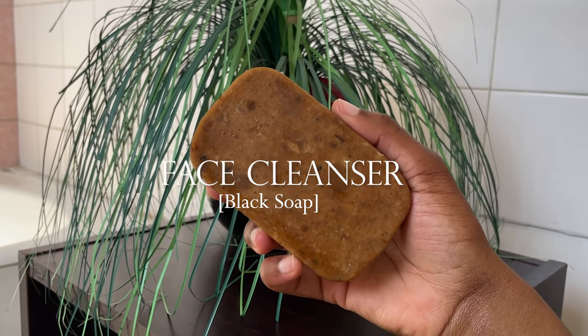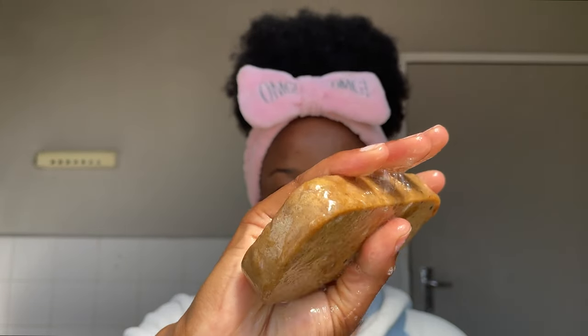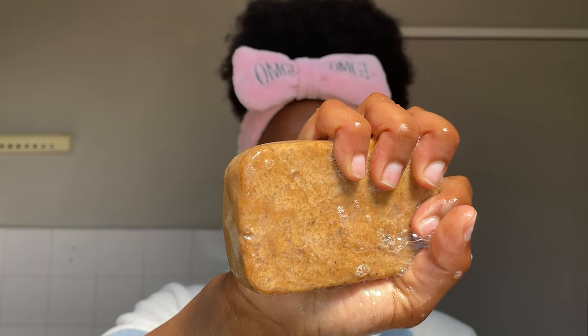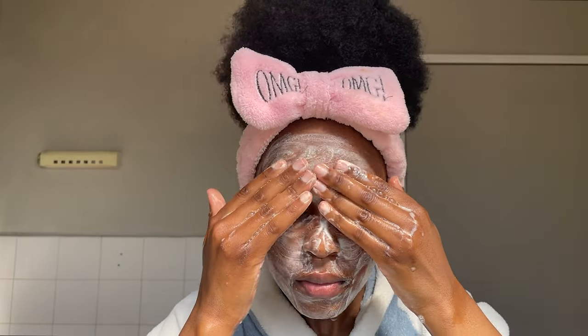For my cleanser I will be using black soap, which is also called African black soap. I have been using this product for a couple of months now and it has made my skin so much better. I had been looking for a cleanser that could work for my skin personally, and black soap has actually been working very well.